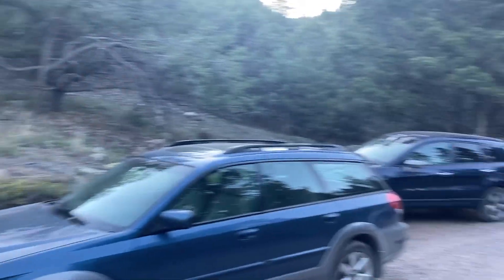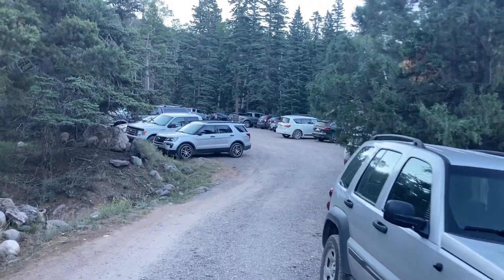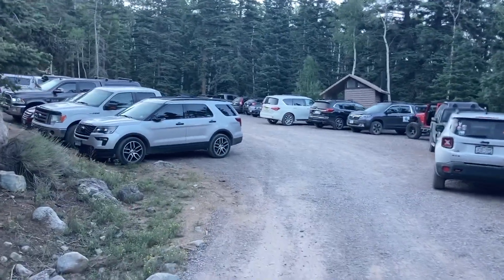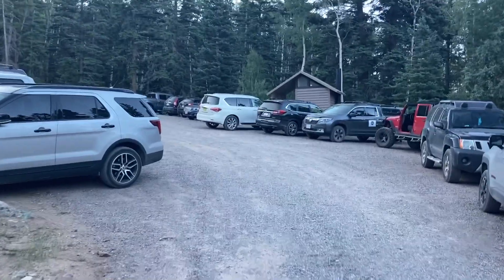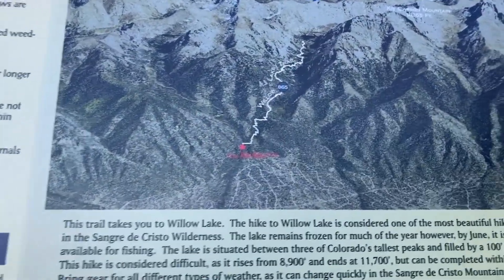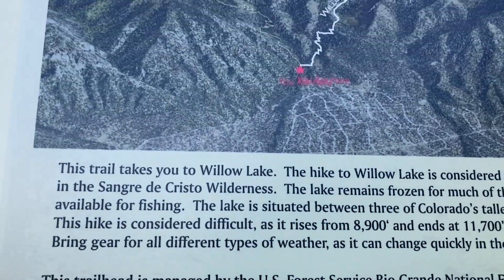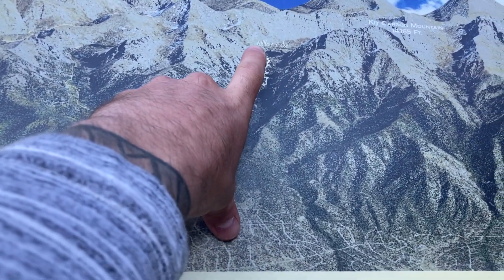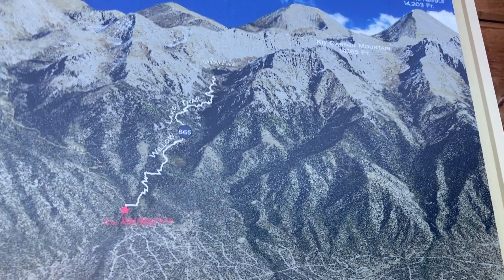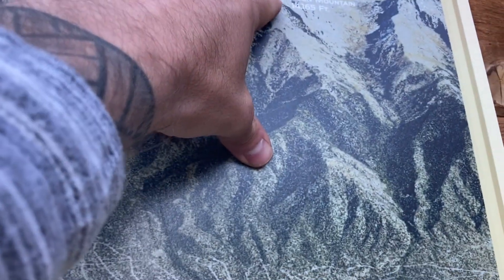Here we are at Willow Lake Trailhead — busy parking lot. I think a lot of people like to camp at the lake. The lake is about five miles in, and then it's not too much further to Challenger's Point, really like two and a half miles. This is what we'll be using — the Willow Lake trail. We'll go up above the lake, above the waterfall, traverse up, drop onto the back side, climb up Challenger's Point, dip back around, and then up Kit Carson Mountain.